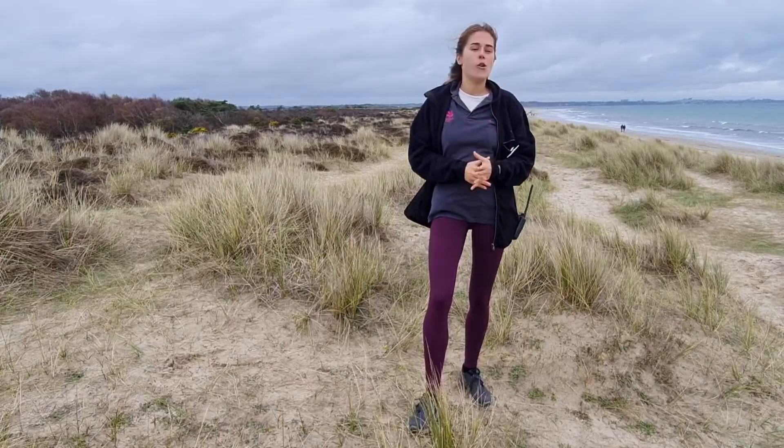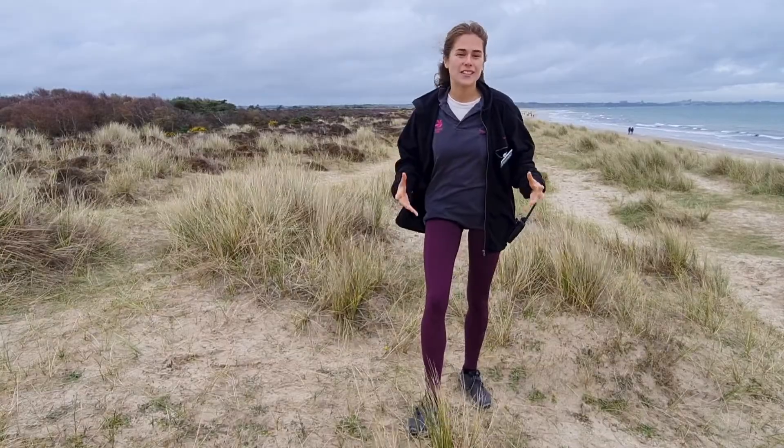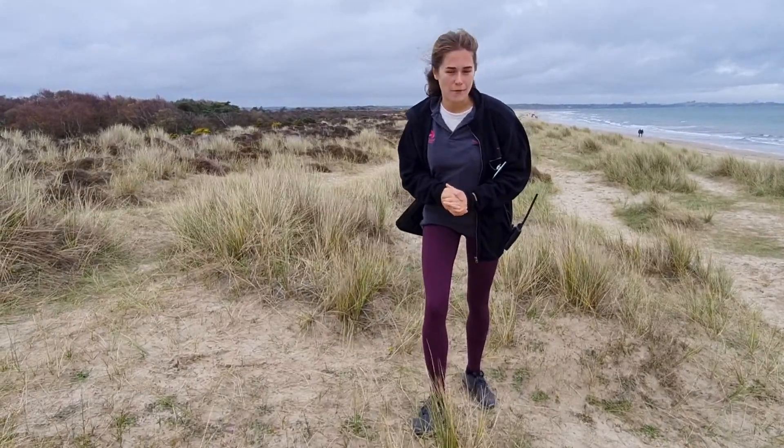The Sheepsbit flower is also a great nectar source for all of those insects that rely on these dunes to be able to survive during the summer months.